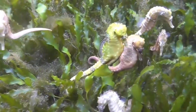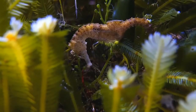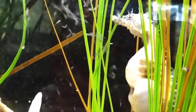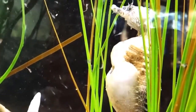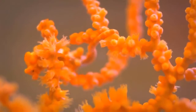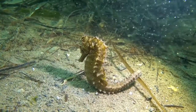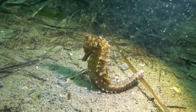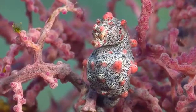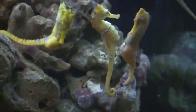It has a horse-like head and an upright posture with a curled tail, which makes it magnificently beautiful. Its size varies from 0.6 to 14 inches. It has bony rings popping from the skin all over its body. These bones are arranged in the form of rings and each species has a different and distinct number of rings.